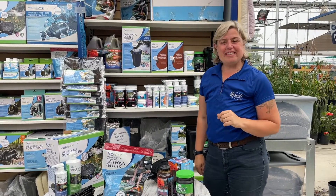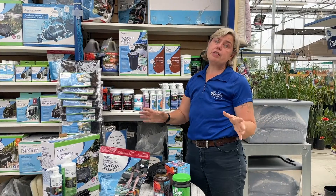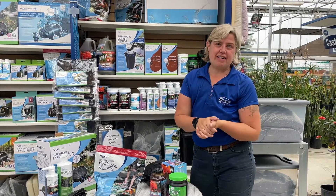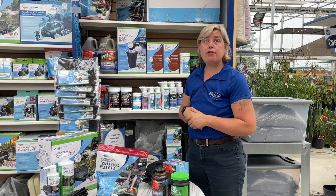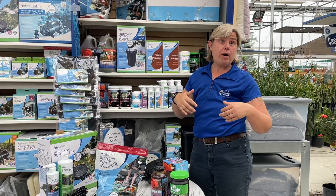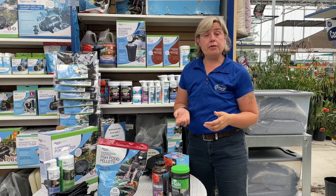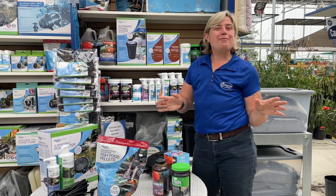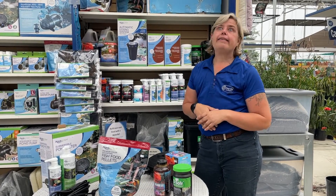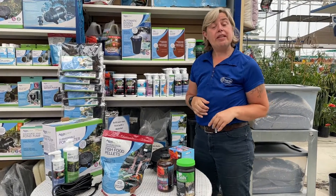Hey everyone, it's Tanya from Royal City Nursery. Today we're answering one of the biggest questions we get from our water gardening clients — whether you've inherited a pond, just moved into a new house with a pond, have a bubbling rock, or a water feature you established yourself. The big question when it's warm outside is: how do I get my pond to not be green?